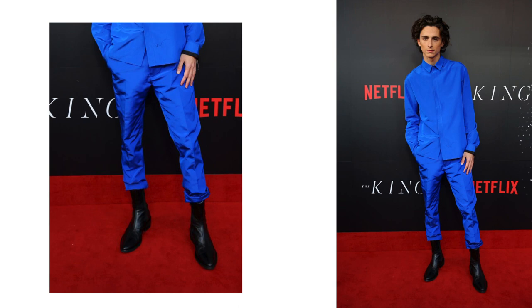This outfit is pretty fire from head to toe — electric blue, monochromatic. You've got the long street shirt, loose-end pants for mobility and comfort, and nice Chelsea boots. The boots make everything stand out and add contrast, which brings me to the next point on my list.